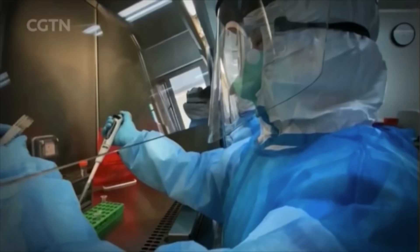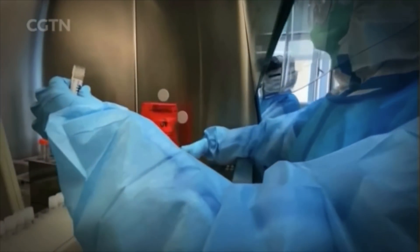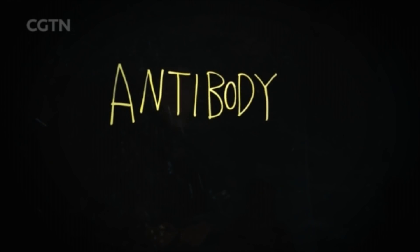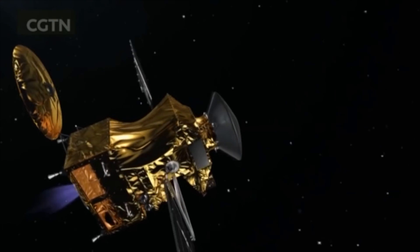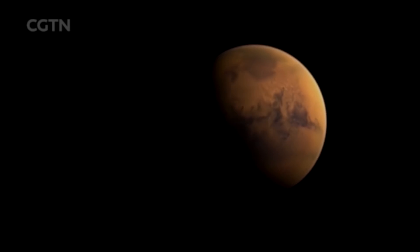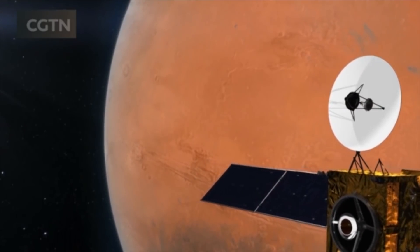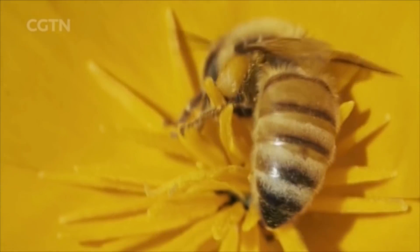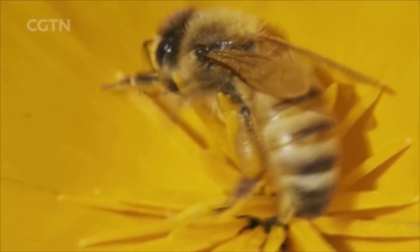In this edition of Tech It Out, we find out how potential drugs can work to treat COVID-19. A much-awaited Mars mission is delayed as the pandemic hits the world of science. And just like humans, bumblebees can recognize objects through touch.